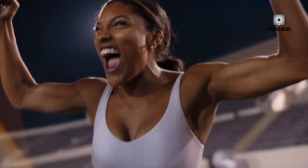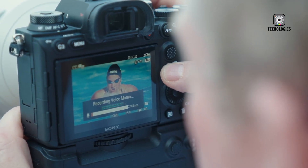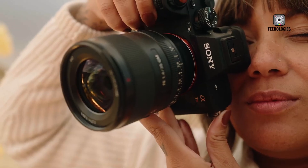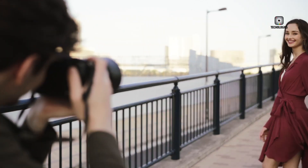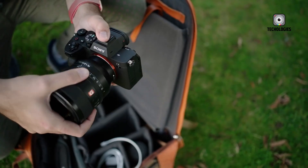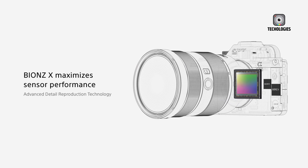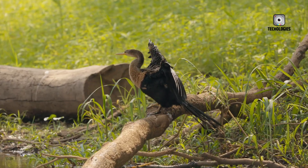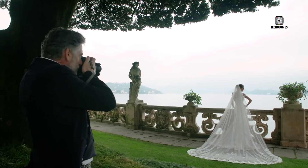The hype surrounding the Sony A7 V is not merely speculative — it's grounded in the way the information leaked and the technical reasoning behind the partially stacked sensor. Creators who understand the impact of faster readout speeds recognize how transformative this could be for both video and stills. Rolling shutter artifacts, wobble during whip pans, and slow autofocus in high-speed action scenarios could become things of the past, representing a generational upgrade rather than a minor refresh.